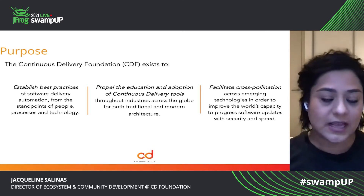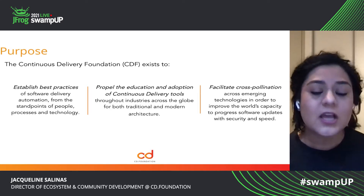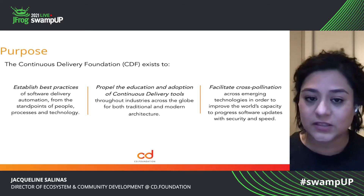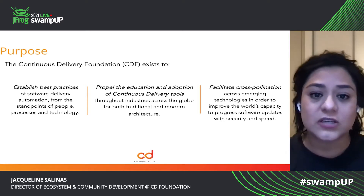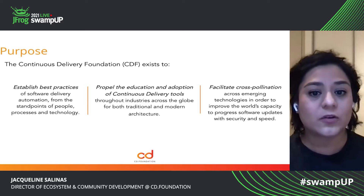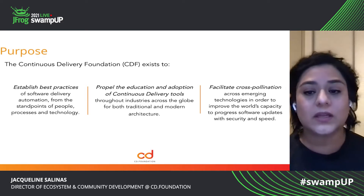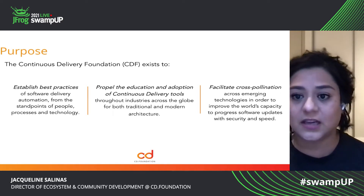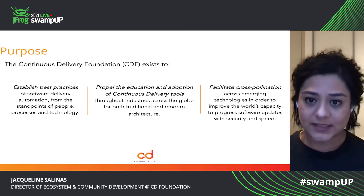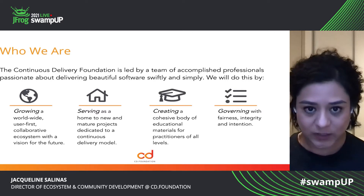The organization is here to help establish best practices of software delivery and automation from the standpoints of people, processes, and technology. We are also here to help propel the education and adoption of continuous delivery tools throughout industries across the globe for both traditional and modern architecture. And lastly, we are here to help facilitate cross-pollination across emerging technologies in order to improve the world's capacity to help progress software updates with security and speed.